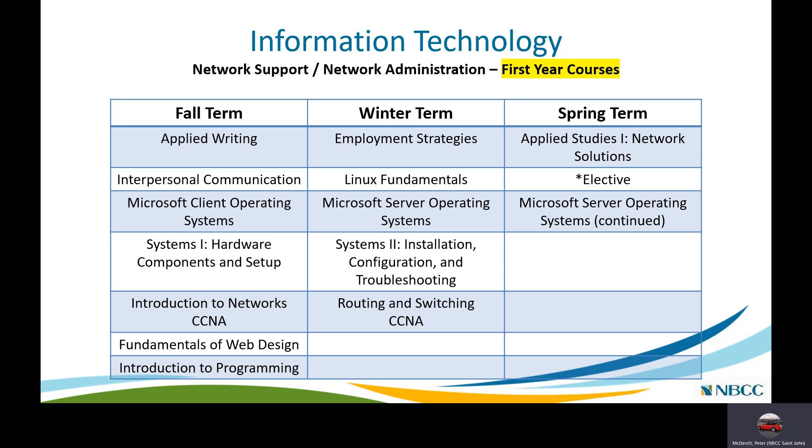In the winter term we cover Employment Strategies, Fundamentals of Linux, Introduction to Microsoft Server OS, Systems 2 — a hardware course continuing from Systems 1 covering installation, configuration, and troubleshooting of computer hardware — and Routing and Switching, which is the second of the three CCNA courses.